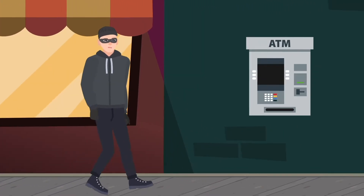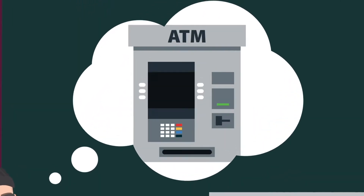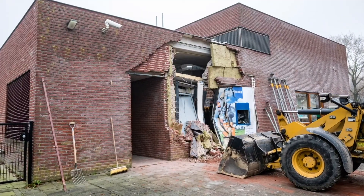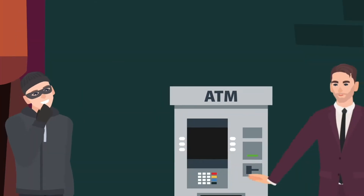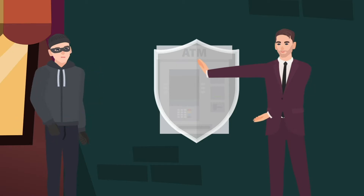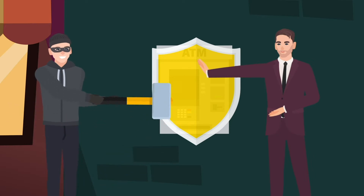In many countries, ATM attacks are a big problem. A large variety of attacks is used to break into these ATMs — attacks such as gas attacks, solid explosives and ram raids. The aftermath can be severe. Banks are doing all they can to counteract these attacks, forcing criminals to innovate. After all, this is where the money is. This is what fuels the constant arms race many banks find themselves in right now.